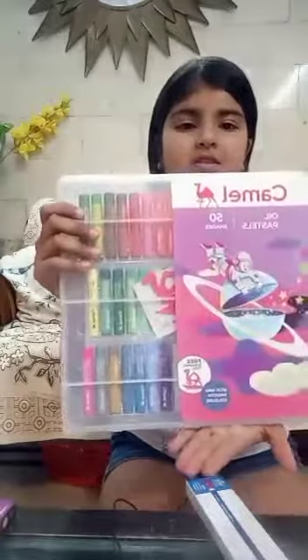And I have Cameline oil pastel. It contains fifty shades of color.